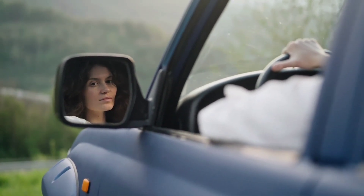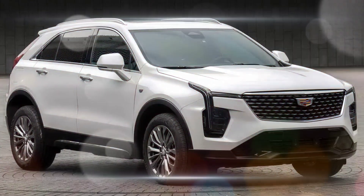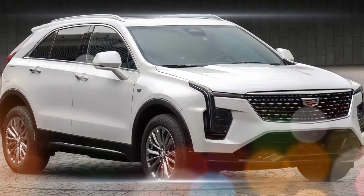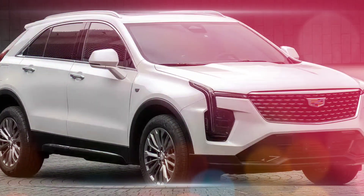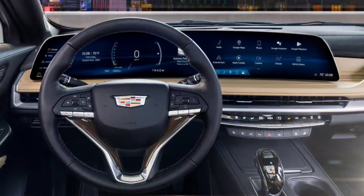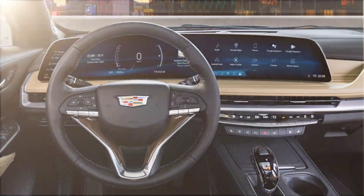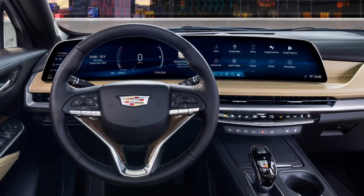The XT4 comes standard with a long list of features, including a panoramic sunroof, heated and ventilated front seats, a heated steering wheel, a Bose premium sound system, and wireless charging. Available features include a head-up display, a surround-view camera system, and a hands-free power liftgate.